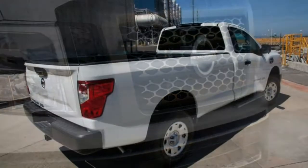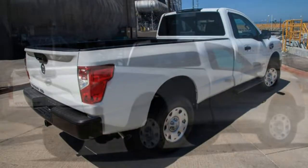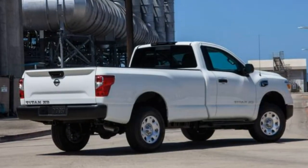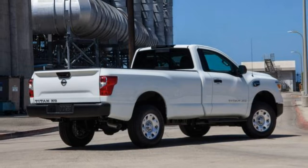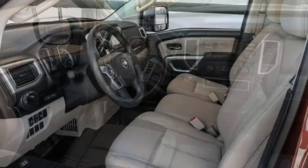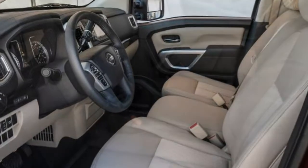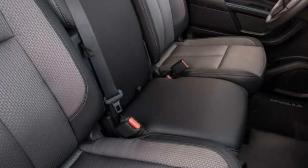Cargo space: The 5-rail cargo tie-down system — optional on the SV and Pro 4X, standard on the SL and Platinum Reserve — is among the best available. It comes with a spray-in bed liner, a 400-watt in-bed power outlet, and LED under-rail bed lighting. Optional lockable bed boxes are also available.